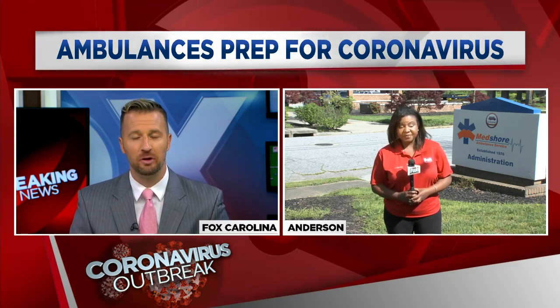All right, Jen, thanks so much. It's great to see all of these local companies going the extra mile to protect their employees and, of course, the public.